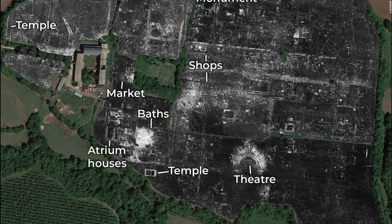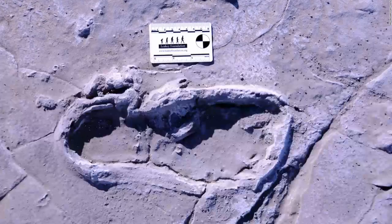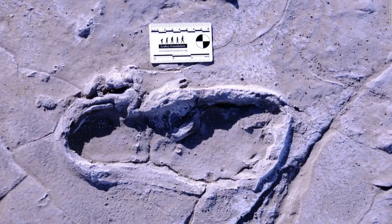This labeled map shows the complete ancient Roman city of Falerii Novi as it currently exists underground. Fragments of the Dead Sea Scrolls found in the 1950s are seen here.